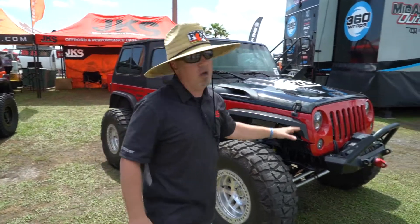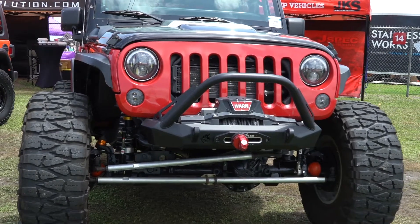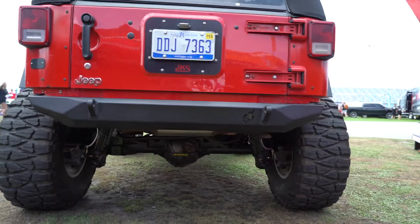We're running the Crawltech Inferno bumpers front and rear. We've got the frame chop front and rear, tucked in nice and close. I love that super minimalist design. Of course, Uncle Warren's on board with the winch.